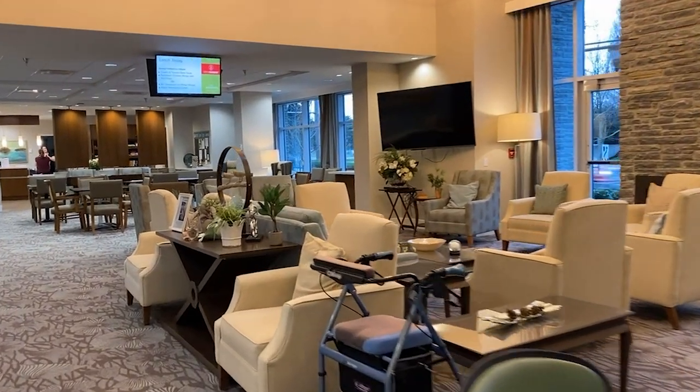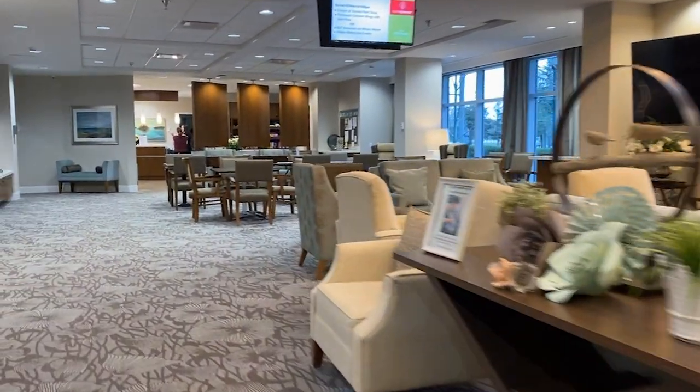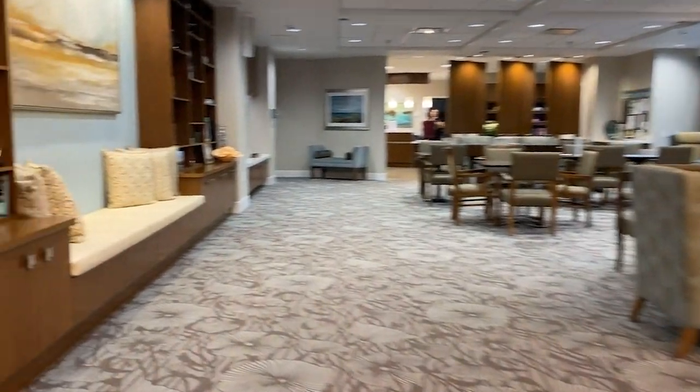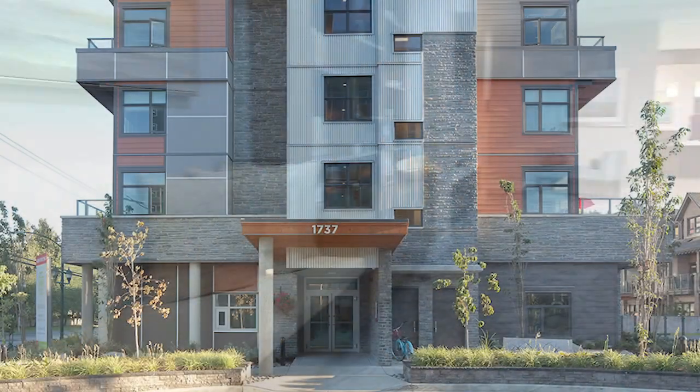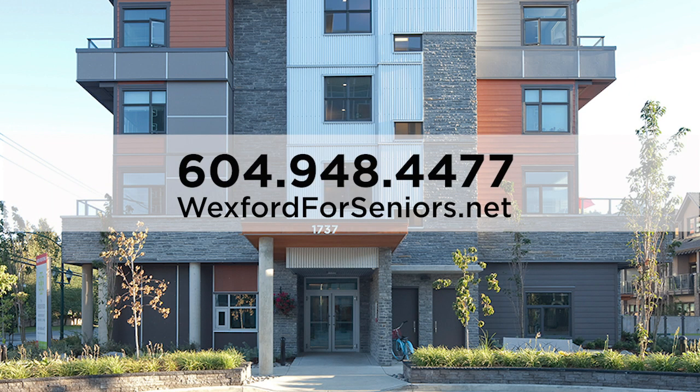Thanks for joining us on this virtual tour of the Wexford. We'd love to host you in person. Call to book a tour today and we'll treat you to a complimentary lunch. Call 604-948-4477 or visit wexfordforseniors.net.